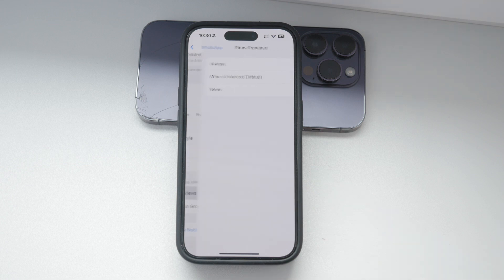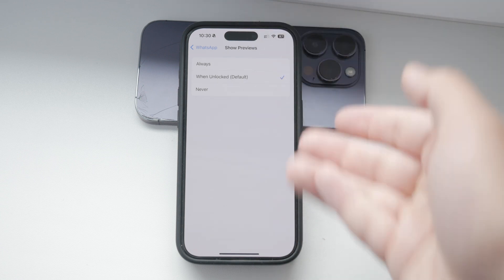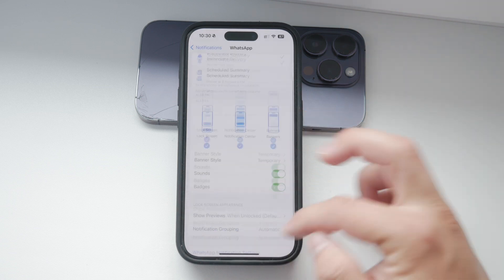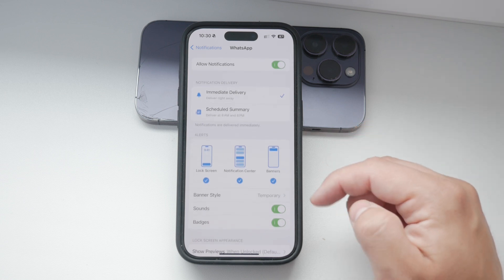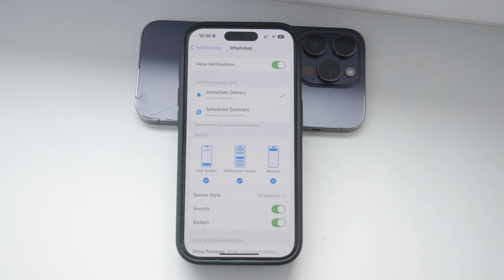You'll see the same three options: Always, When Unlocked, and Never. Choose the one that best suits your needs. Besides managing previews, you can also customize other notification settings for WhatsApp in this section. You can decide if you want the notifications to appear on the lock screen, in the notification center, or as banners. You can even manage the sound and vibration settings here.